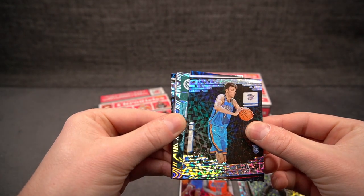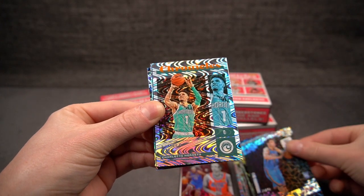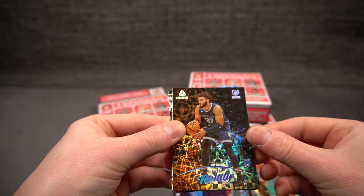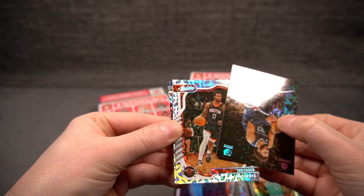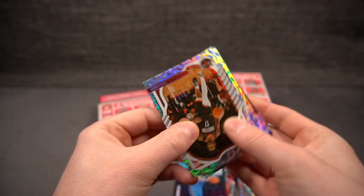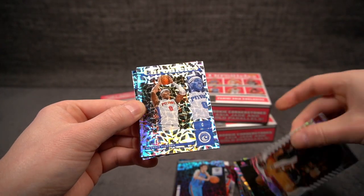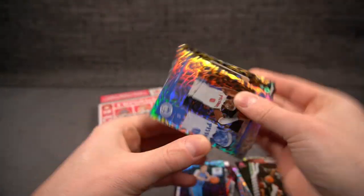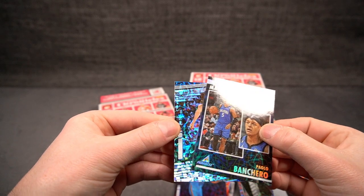Base Lamelo Ball — what is that pattern though? Is that the Jade pattern? I don't have a lot of direct experience with them. Luminance of Roddy. And we have an Absolute Memorabilia going to be Tari Eason. Another base with the normal pattern. Jay Landurin. And we have a Paolo Pinnacle — yes we do, nice. And the final card is the SGA.